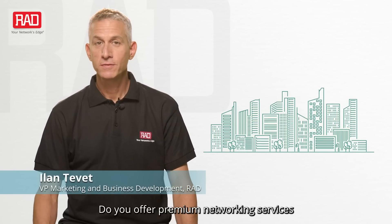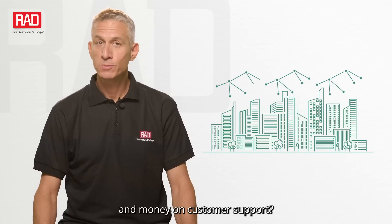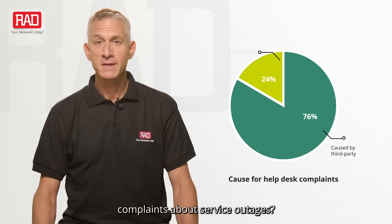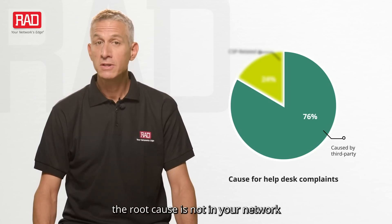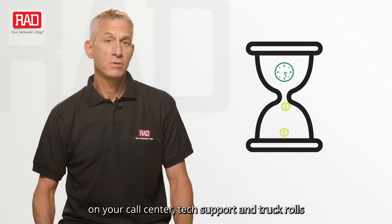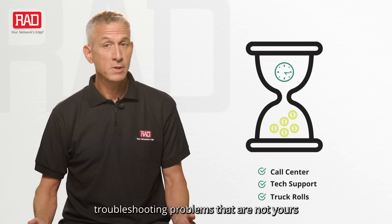Do you offer premium networking services to business customers? Do you want to save time and money on customer support? You know all those help desk complaints about service outages? It turns out that in 76% of cases, the root cause is not in your network. This means you waste time and money on your call centers, tech support, and truck rolls, troubleshooting problems that are not yours.